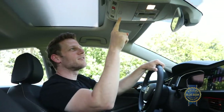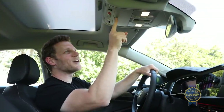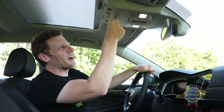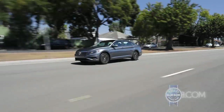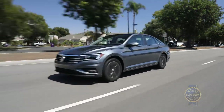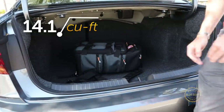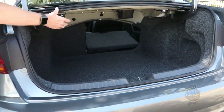At least in our test car, there's also an ultra finicky sunglass holder that takes considerable effort to open. Hopping back on the complement train, the Jetta excels as a cargo hauler with a large 14.1 cubic foot trunk and standard 60/40 split folding seats.